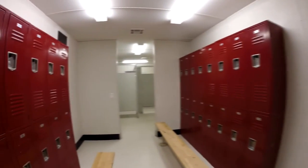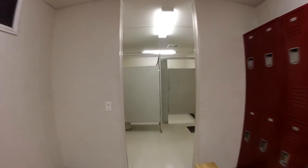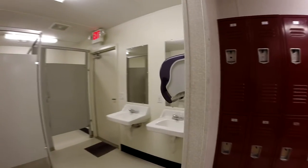Your students or workers will also enjoy the climate controlled environment maintained by central heating and air. Also included are restrooms with urinals, sinks, standard, and handicapped facilities.